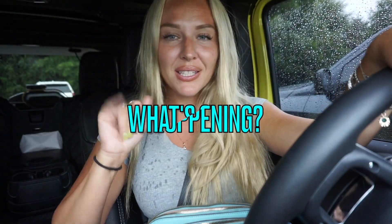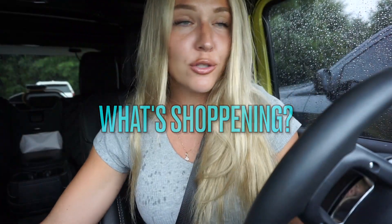Hello moms and dads! Mama Ziz here! I just pulled into the Target parking lot because it's that time of the year — back to school shopping. Let's go ahead and see what Target has to offer for back to school.